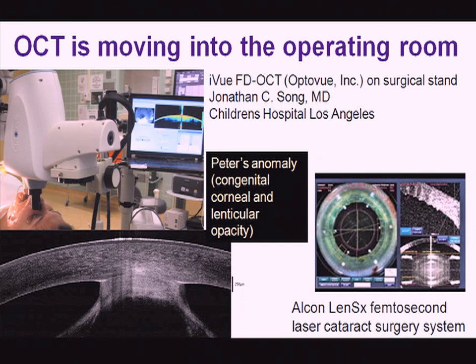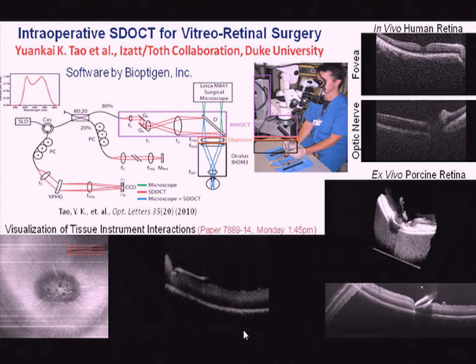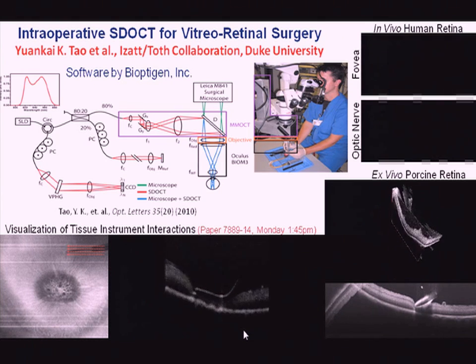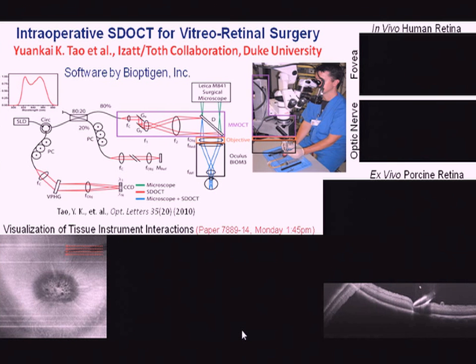More recently, OCT has been incorporated into femtosecond laser systems developed for cataract surgery, which is a very hot topic in ophthalmology. It has been implemented on two different company systems. There is also a very exciting video from Professor Izot's collaboration with Dr. Toth at Duke, with software provided by Bioptogen, allowing real-time imaging during vitreoretinal surgery to guide the procedure itself.